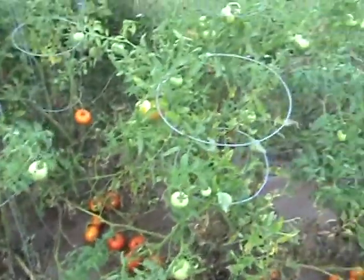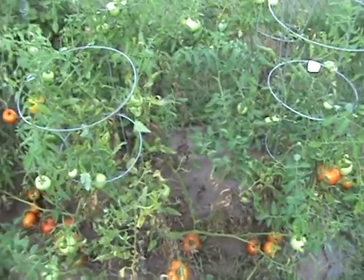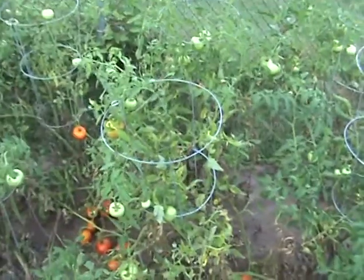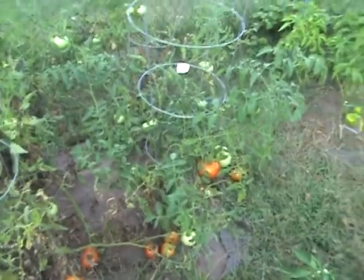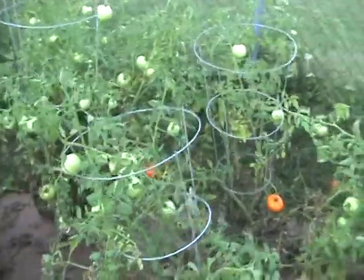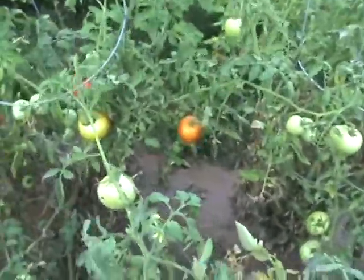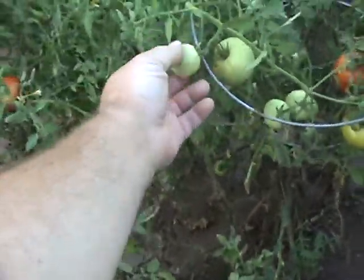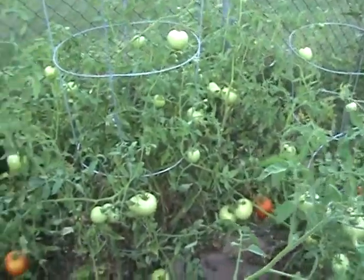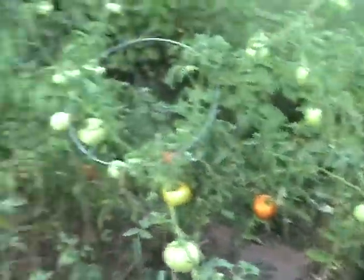Here are the tomatoes — they did really well this year. Last year I got hit with blight and didn't pick one tomato; this year I'm well over 100 already. I'm going to pick probably two or three dozen today, and there are just tons of small green ones still. I'm going to have to come up with something to do with green tomatoes that never ripen — if anyone has a good recipe or suggestion, let me know.